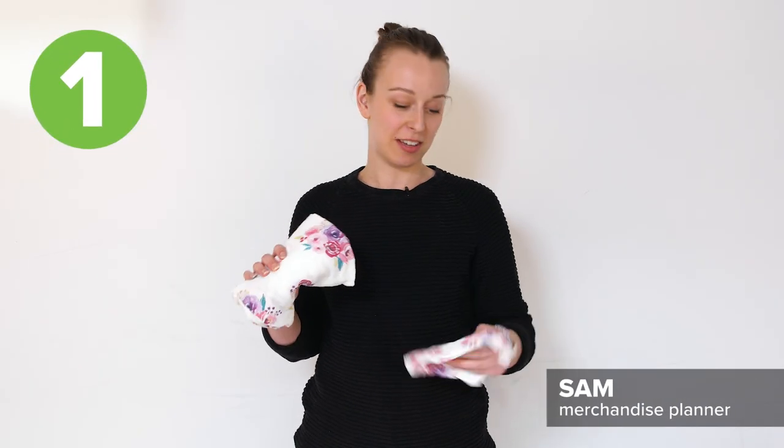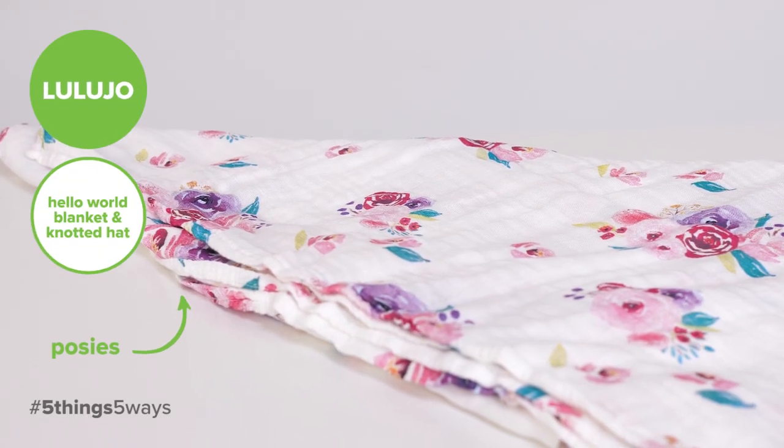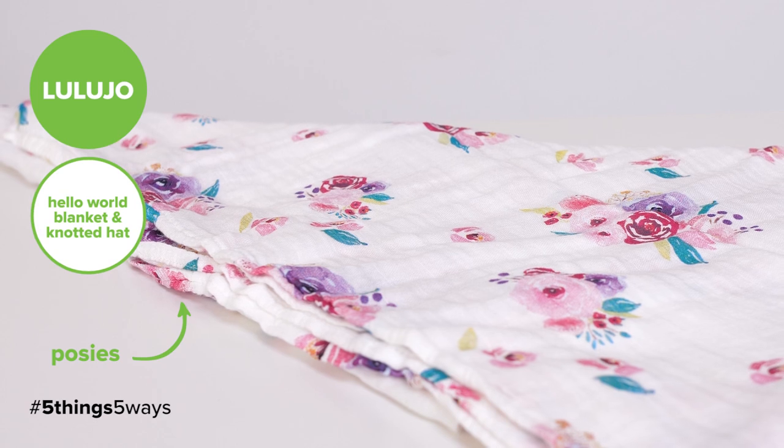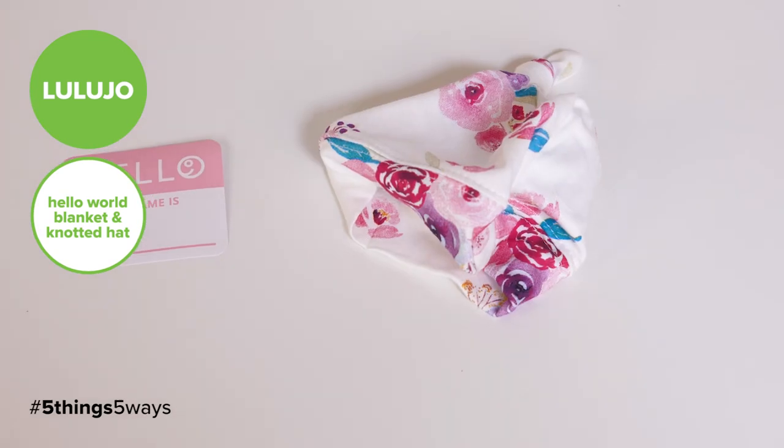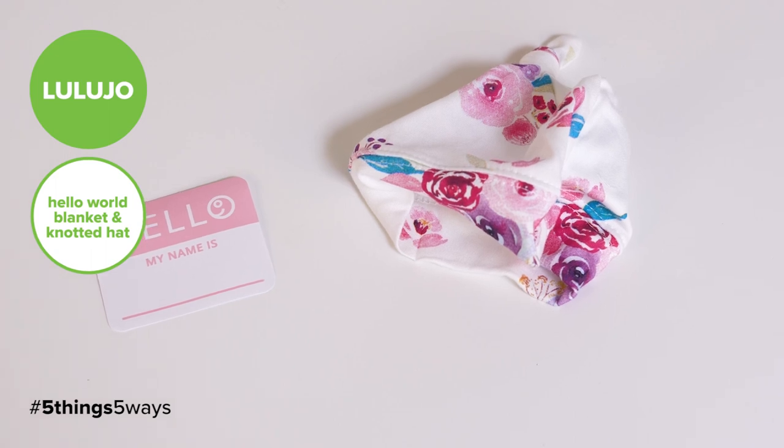One of my go-to baby shower gifts is always this Lulujo Hello World set. It comes with this really soft muslin swaddle blanket and the matching hat. What I like about the hat is that it's knotted at the top so it's adjustable, and to top it all off it's got this really sweet Hello My Name Is sticker, which is perfect for newborn photo shoots.